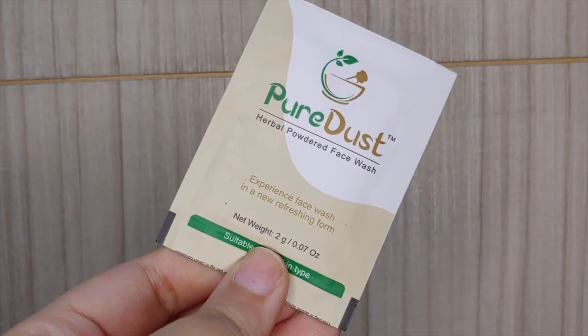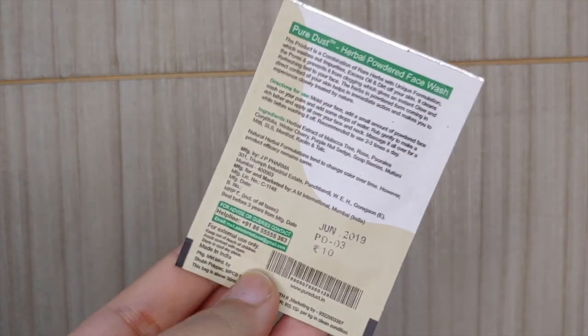The next thing is Pure Dust Herbal Powdered Face Wash — a powdered face wash suitable for all skin types, and it retails for just 10 rupees. Let's see how it is.